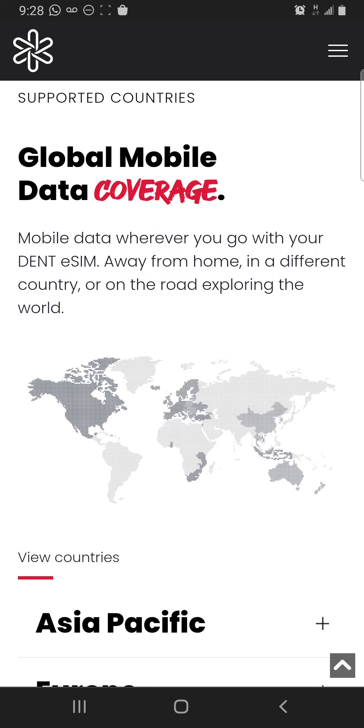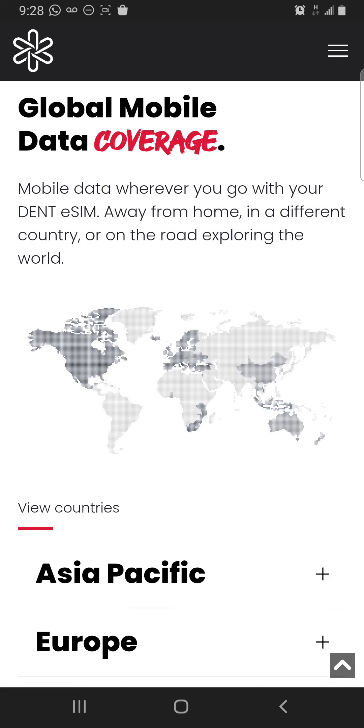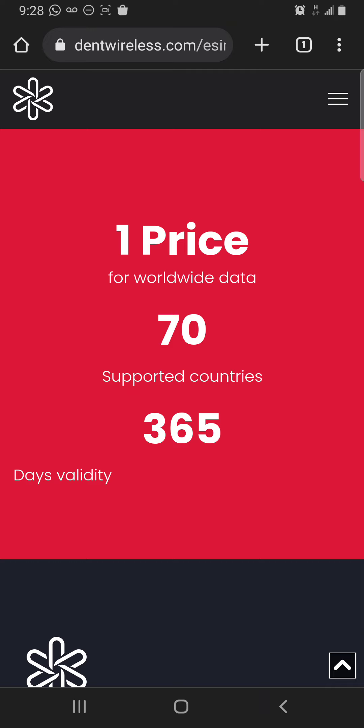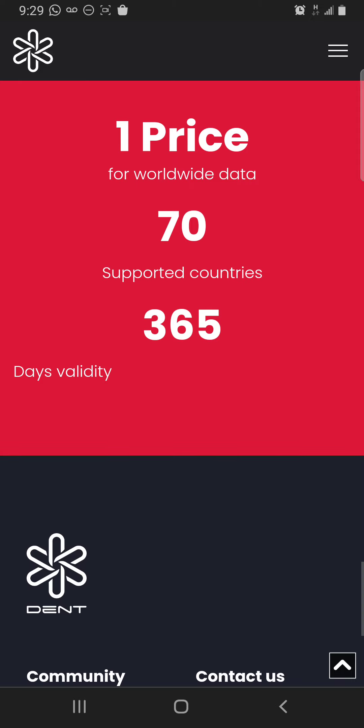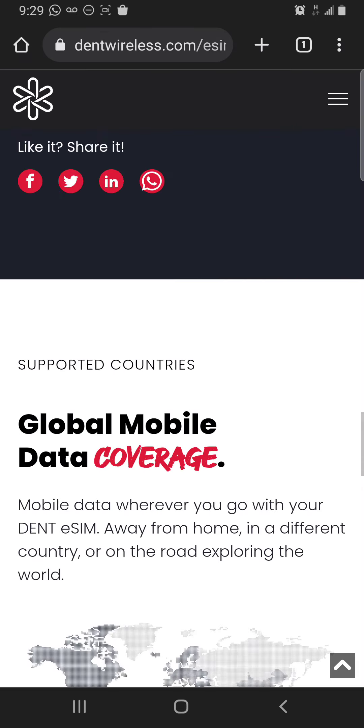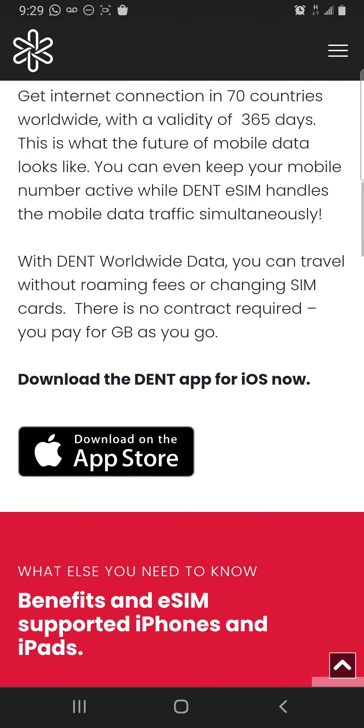This is a crazy cool idea because these cell phone companies have been making a killing off of us. With Dent eSIM you have mobile data coverage wherever you go — in a different country or on the road. Your phone service won't fail — unlike Freedom Mobile, right? One price, 70 countries, 365 days. Guys, look into Dent and get the app — there's a link right here on the website.